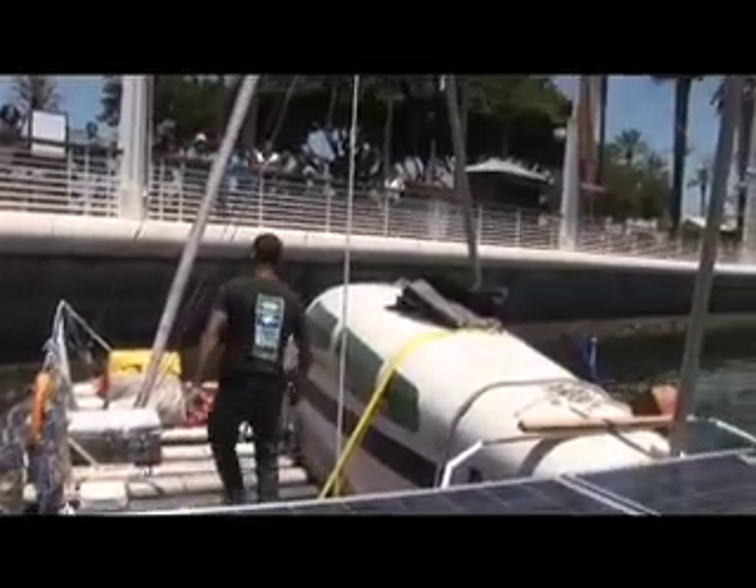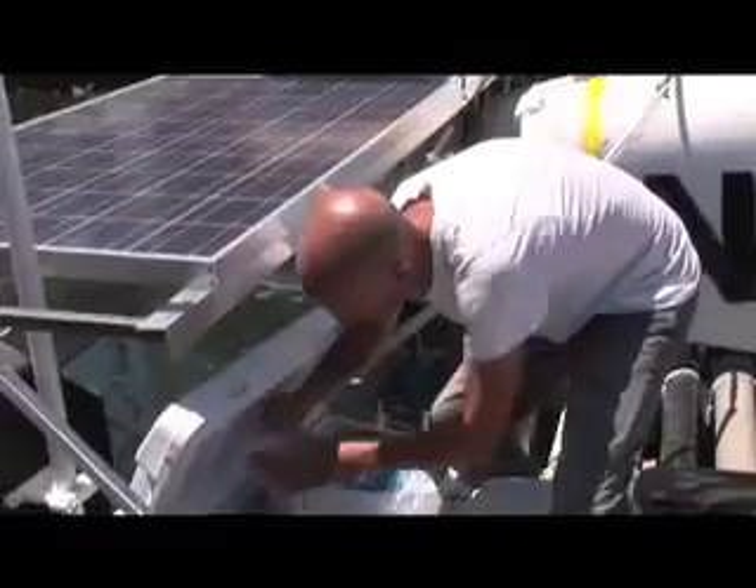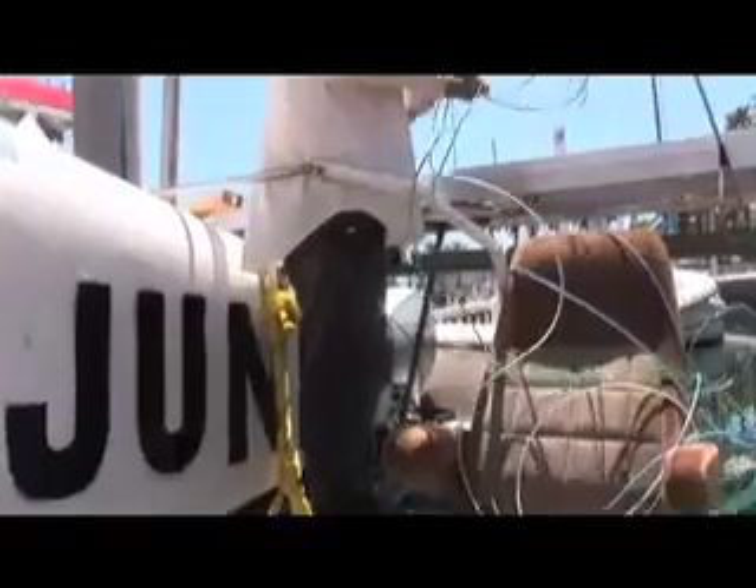Are you guys getting to Hawaii? Yep, leaving tomorrow. I've seen you on the news. Today is the final preparations for our journey. We're leaving tomorrow, so we're getting all of our fresh produce, packing all our canned goods. We just got the solar panels finally installed today. It's down to the wire.